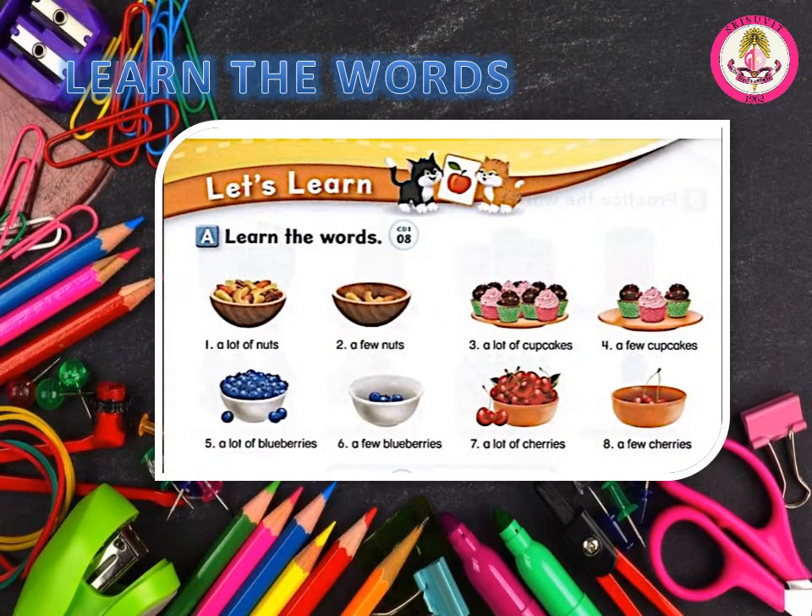Learn the words. Number 1: a lot of nuts. Number 2: a few nuts. Number 3: a lot of cupcakes. Number 4: a few cupcakes. Number 5: a lot of blueberries. Number 6: a few blueberries. Number 7: a lot of cherries. Number 8: a few cherries.